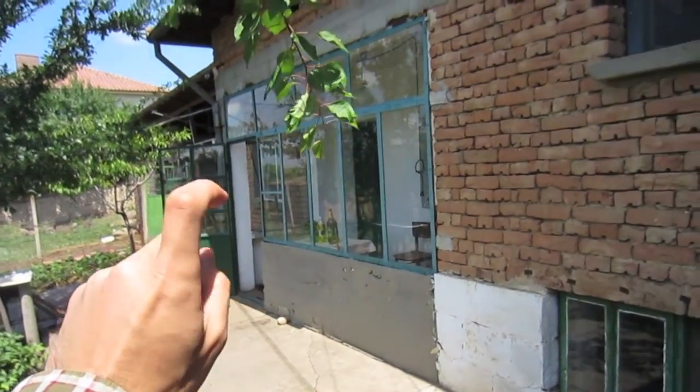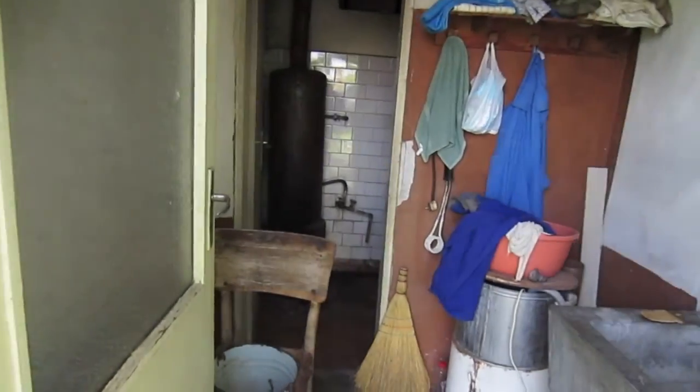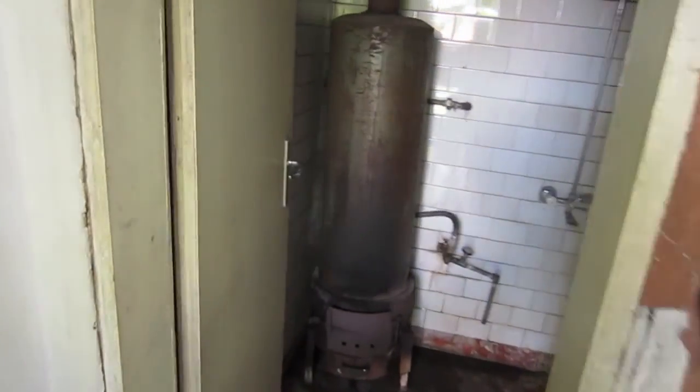Right here you have the entry where you get through to the kitchen and to the maze. But before that, I want to show you the toilet, which doesn't really use electricity or anything — it's a really old-school toilet. Here is where you take your bath.